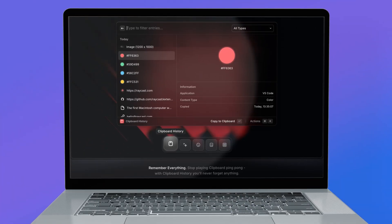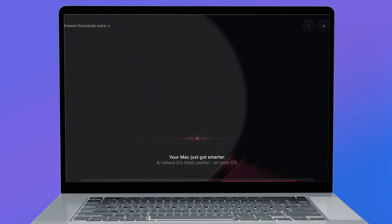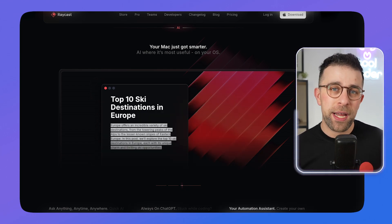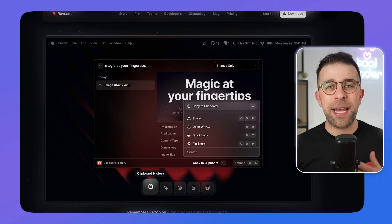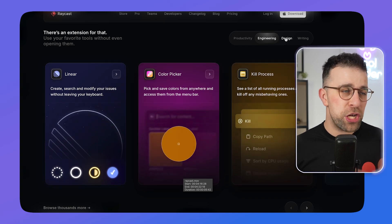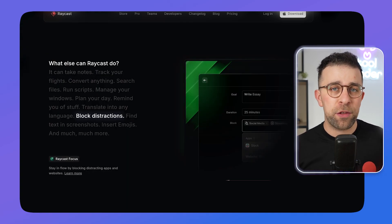Next up is Raycast, which has gone incredibly popular over the last year — not only because they're adding AI features to save you time, but because macOS Spotlight honestly sucks. Raycast takes your Spotlight experience and upgrades it, adding things like clipboard history so you can paste and copy easily, extensions, and a wide range of abilities you can connect. They even have Raycast Notes and Raycast Focus in the premium tier. It does take a little time to set up fully.